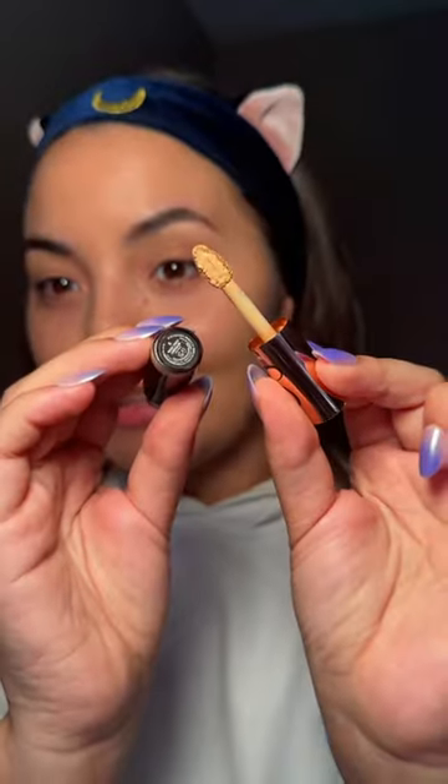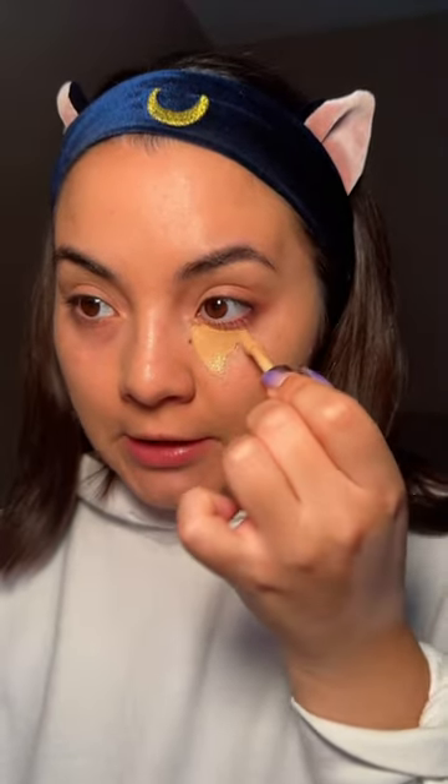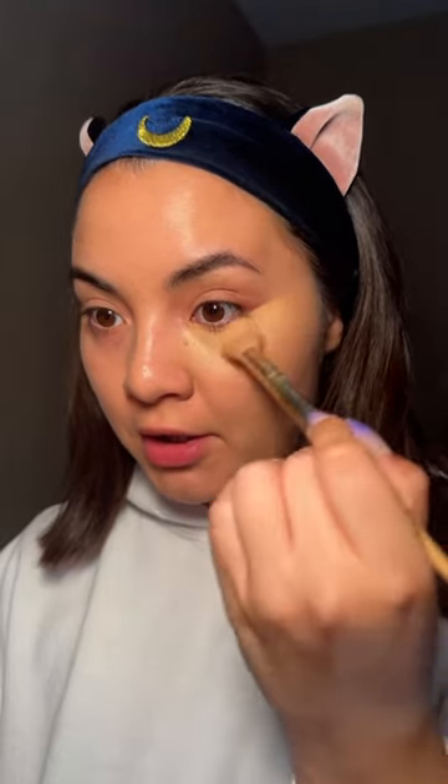Then I'm going in with the concealer — this is in shade six — and I'm just gonna start applying. Even when you first lay it down it's just like straight color. Then I'm just gonna use a brush to blend. You can use a beauty blender if you want, but I love this brush. Full coverage — it's insane.